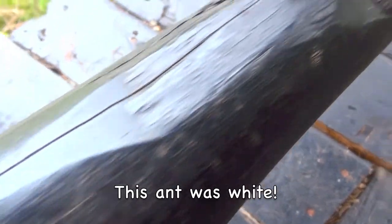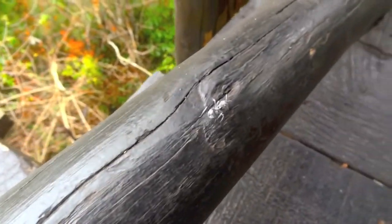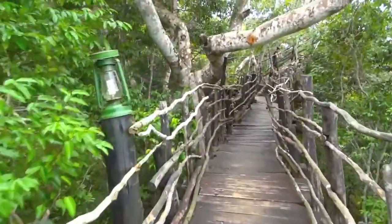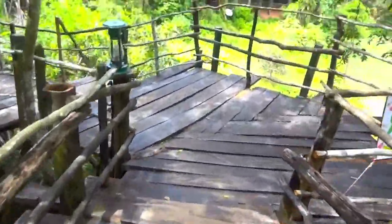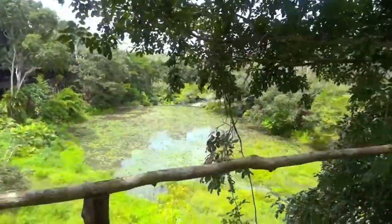Look at this ant. That is one unusual looking ant. So far that's the only wildlife I've seen here. This really looks like Tom Sawyer's Island — only this is for real. Animal Park. And this is quite a path and bridge that they've built by this watering hole.